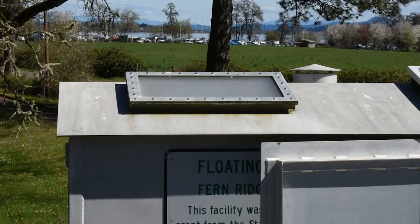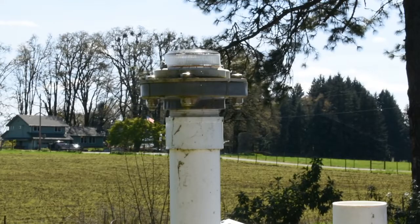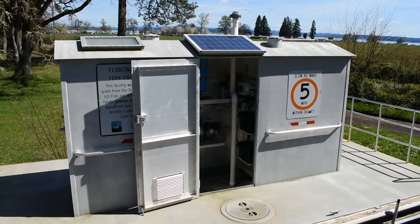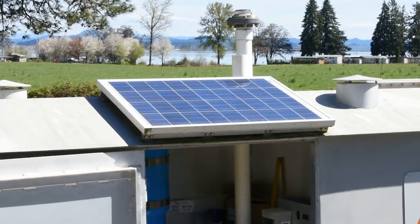The roof consists of skylights, vents, mooring light, and holding tank vent pipe. If the unit was built after 2007, a solar panel is also installed.